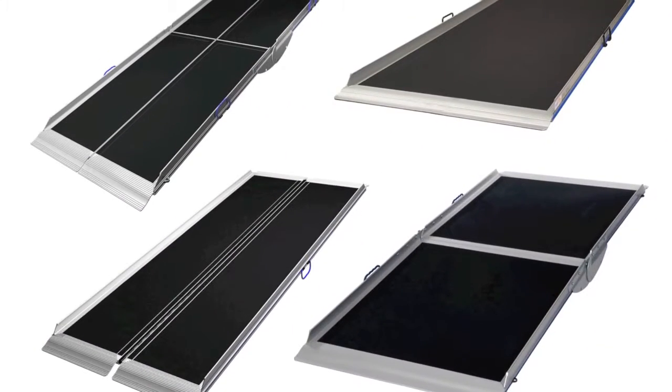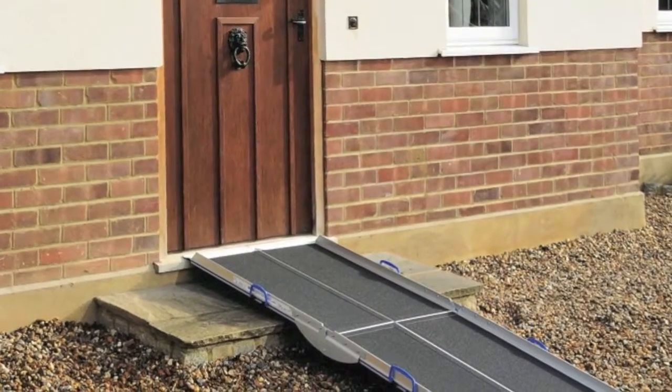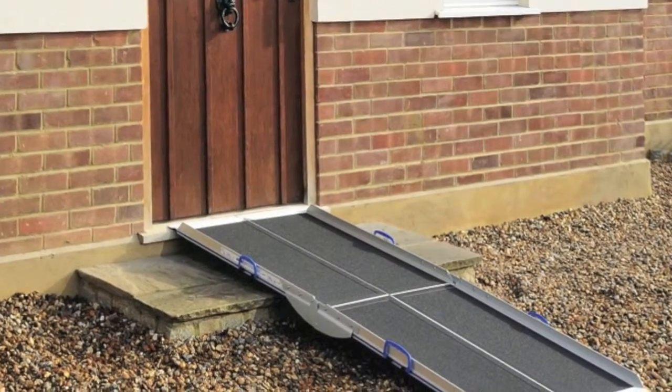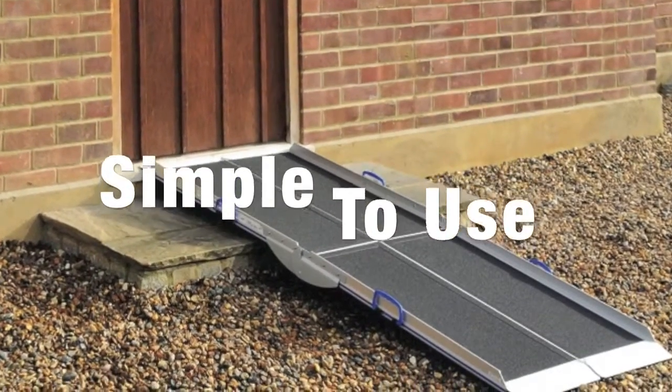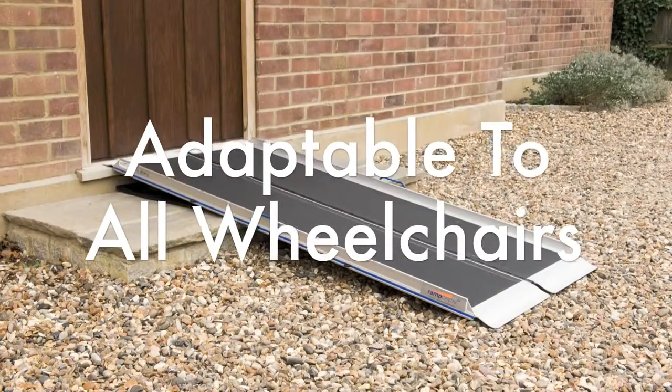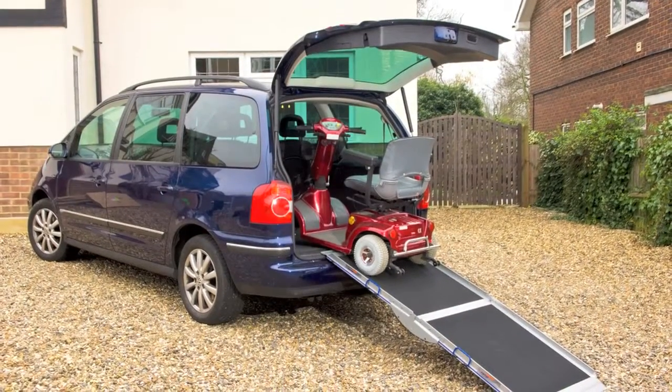Our range of wheelchair ramps provides you with a comprehensive solution for every situation. The Aerolite wheelchair ramp range are high quality, simple to use, adaptable to all types of wheelchairs and scooters, and provide easy vehicle loading.